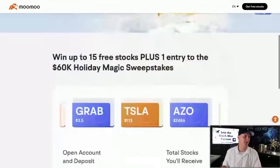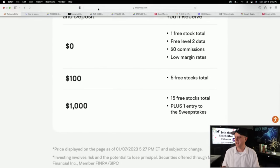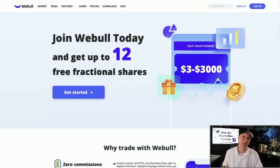Take advantage of the Moomoo link down below. Deposit $100 and you will get five free stocks worth up to $10,000. Deposit $1,000 and you'll get 15 free stocks worth up to $30,000. Also check out Webull — they're giving you 12 fractional shares for depositing $100. They have fractional shares, so you can buy a dollar's worth of Berkshire Hathaway, which is over a $400,000 stock, and have Warren Buffett manage your portfolio.